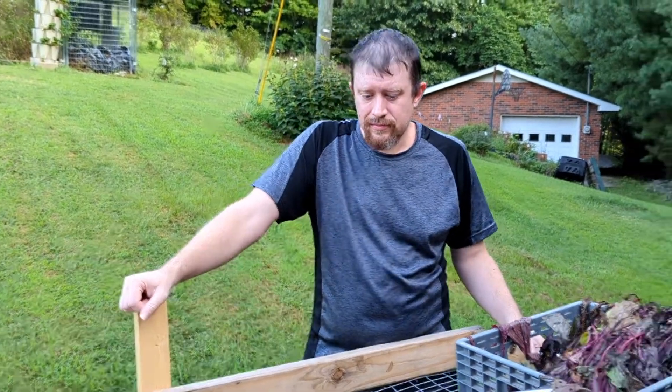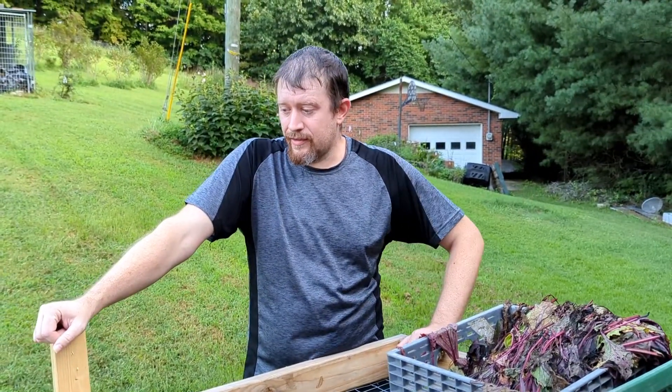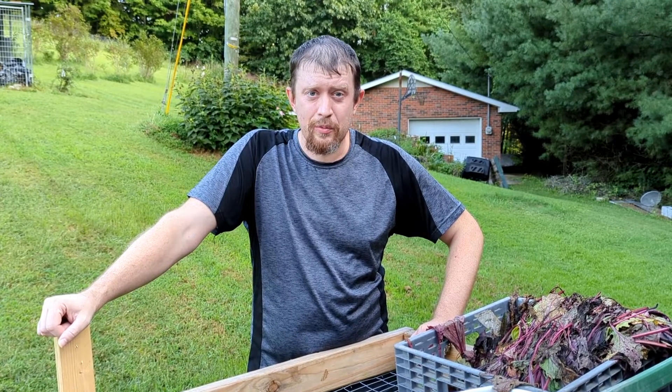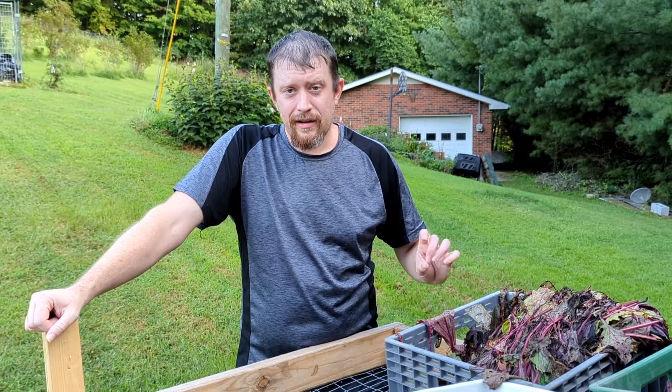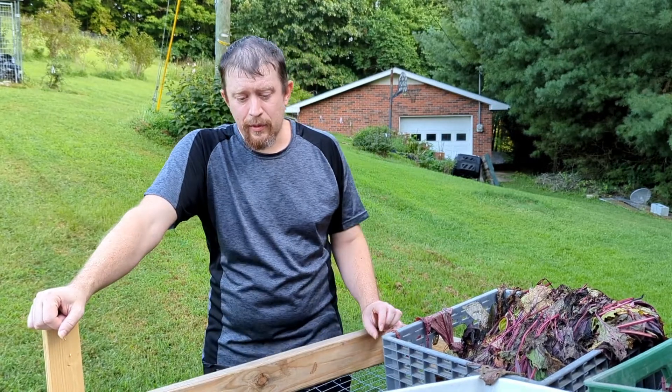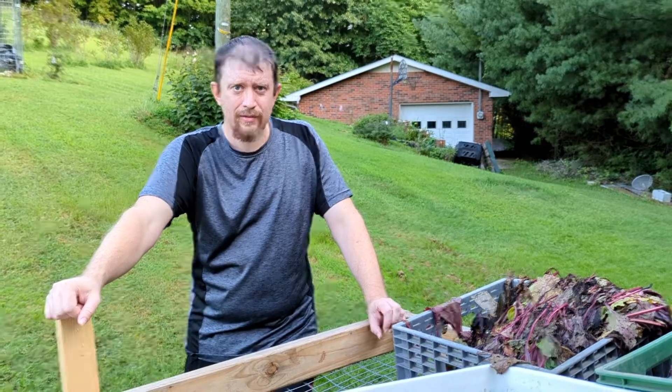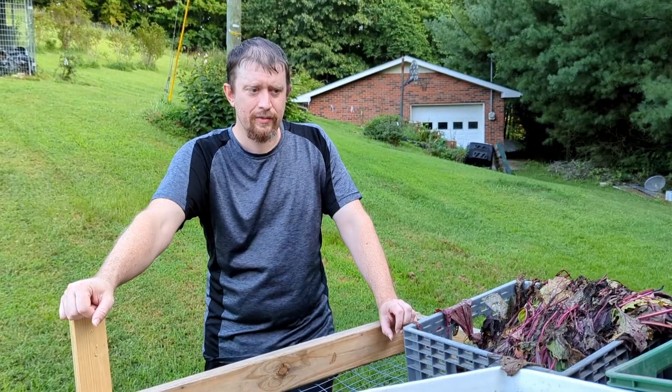We also finished up the potatoes — finished getting those up. Right now in the dehydrator we have the last batch of them. We've also got eggplants, carrots, and some gojis in this batch as well.